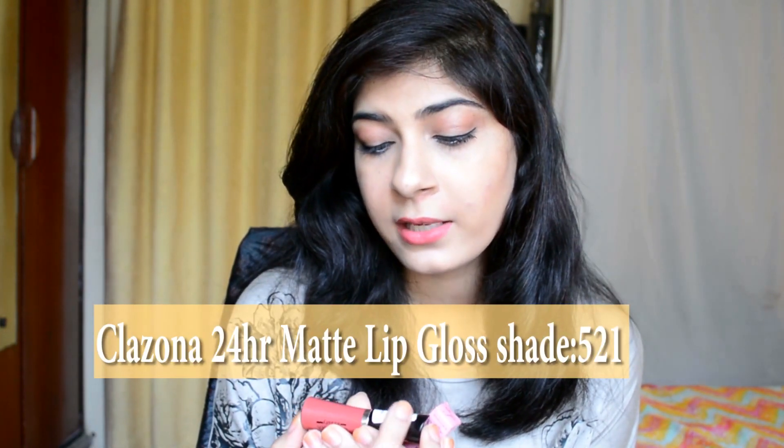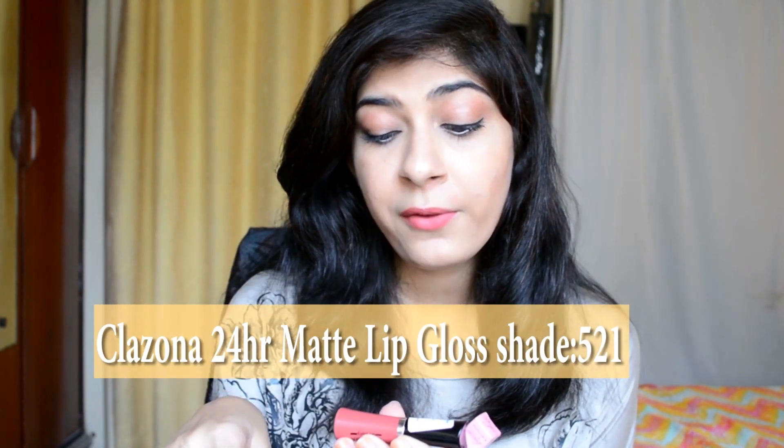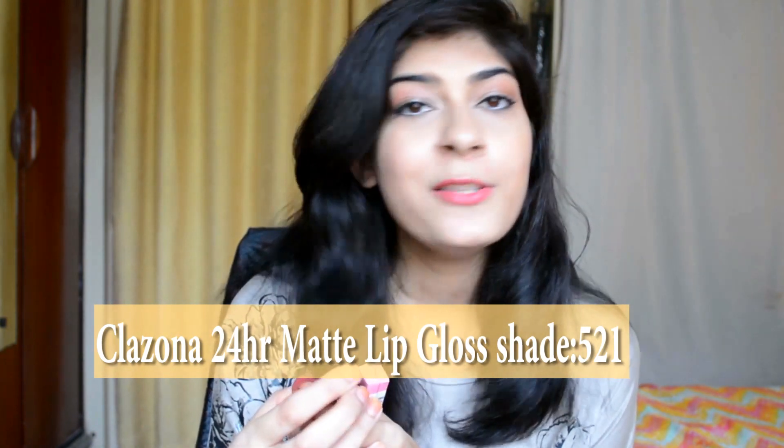This is a lip product by Arizona Beauty and it's their 24-hour matte lip gloss — though this is not a lip gloss, it's basically a matte lipstick. This is the color and it's a very beautiful color. A lot of people compare this color with Lolita. It's similar but it's not exact. It is matte and it's going to stay on your lips for a good eight hours without touch-up — even if you're eating something, it's not going to come off.